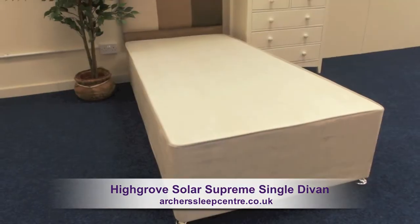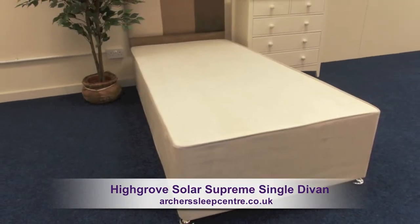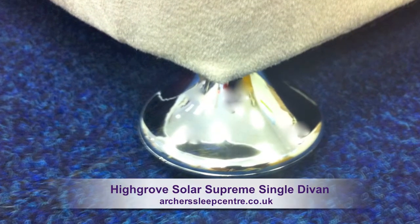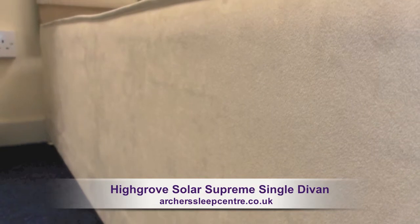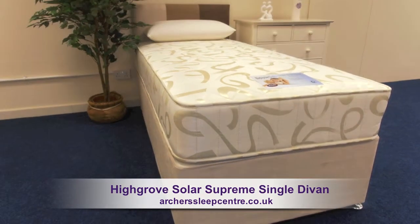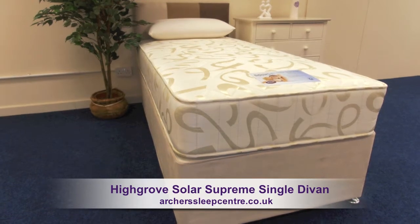The mattress rests on a solid single solar faux-suede divan base, which has contemporary silver glide feet and a smooth quality faux-suede finish. This fabulous combination bed is perfect for young people's bedrooms and spare rooms.